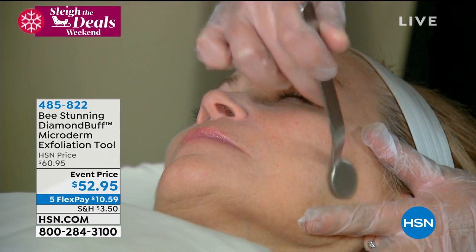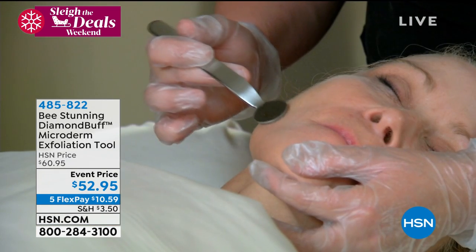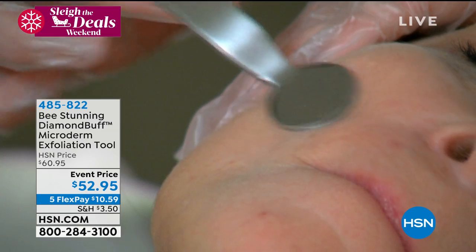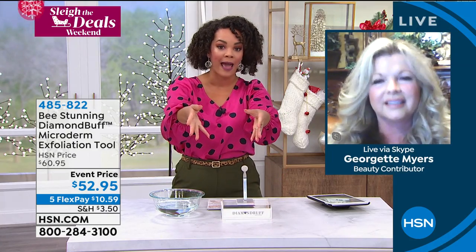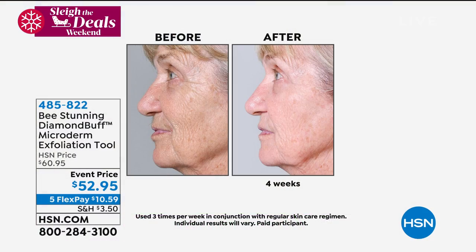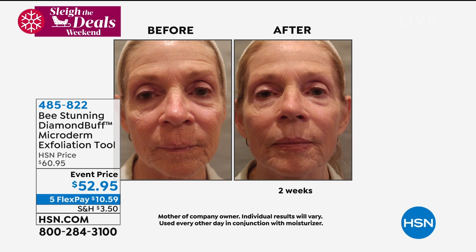Take advantage of the Five Flex — if you don't want to pay the $52.95, pay over five months interest-free on any card for just $10 and some change. Over 75,000 of these sold since 2016 because women are seeing results, there's no battery, and it's not confusing like some beauty tools. Diamond Buff truly is a professional tool — estheticians still use it in med spas, salons, plastic surgeons' offices, and doctors' offices all over the world. We've sold 75,000 just on HSN and another 75,000 in other areas.